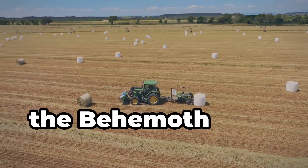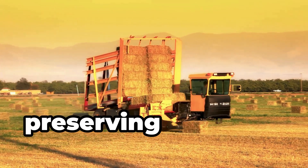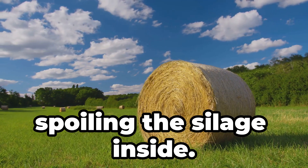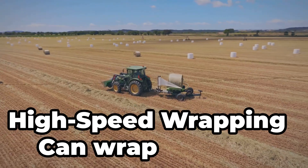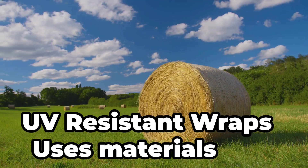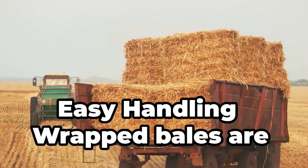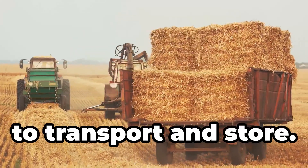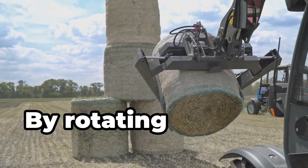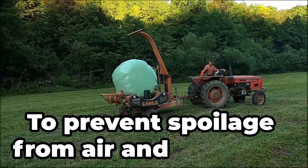Now the Behemoth Bale Wrapper. This machine wraps bales in plastic for silage, preserving them for months. Airtight sealing prevents oxygen from spoiling the silage inside. High-speed wrapping can wrap a bale in under a minute. UV-resistant wraps use materials that protect bales from sunlight degradation, and wrapped bales are easier to transport and store. Farmers use it during haymaking by rotating the bale and wrapping it tightly — to prevent spoilage from air and moisture.